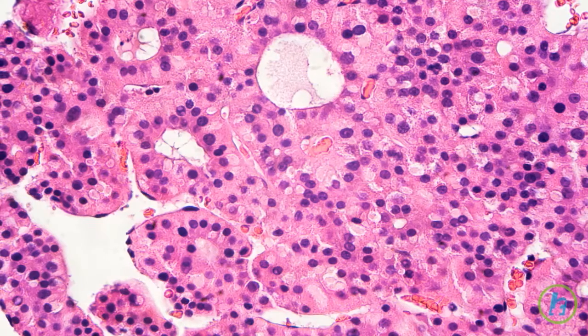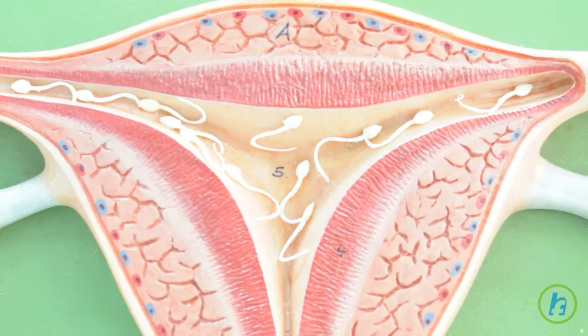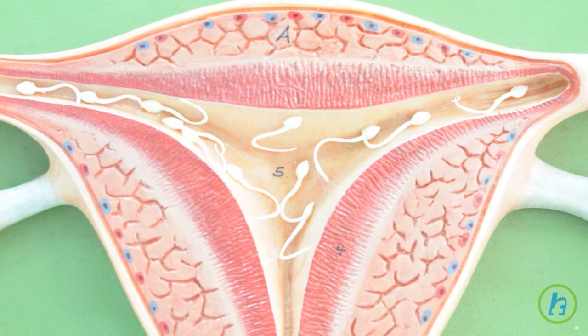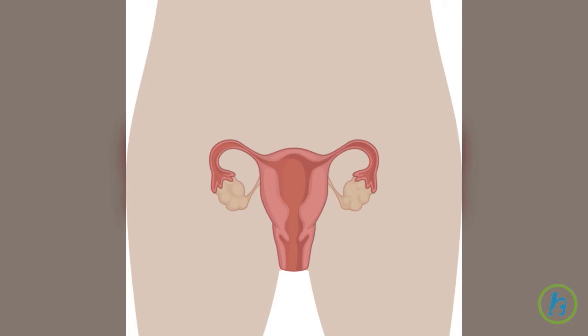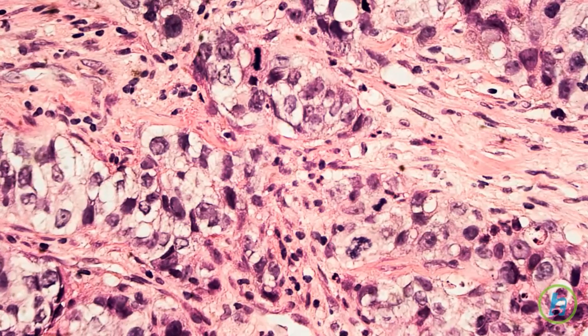In mild dysplasia, or CIN1, only a few cells may be abnormal. However, when about half of the thickness of the cervical lining is affected, the dysplasia is called moderate, or CIN2. Dysplasia becomes severe, or CIN3, when the full thickness of the cervix has abnormal cells.